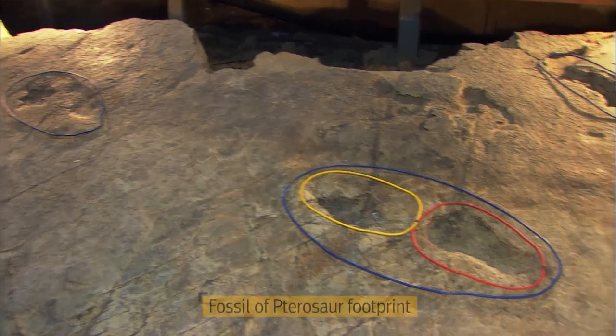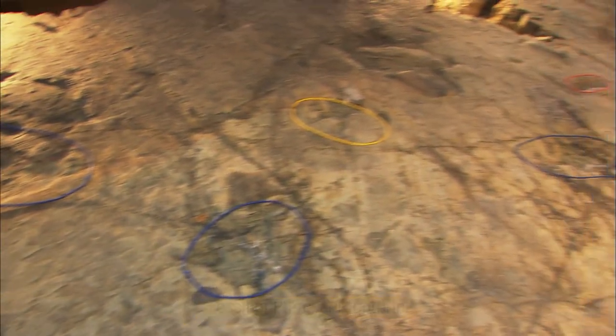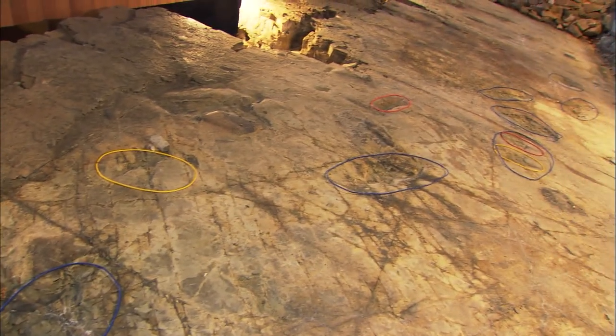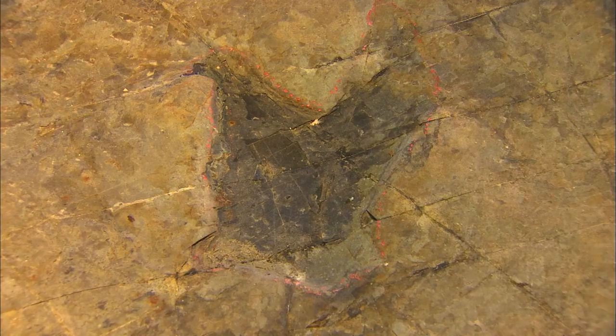Some pterosaur specimens were rather small, while others became the largest flying animals of all time, with wingspans exceeding 10 meters. The size of this pterosaur can be deduced by the size of its footprint.